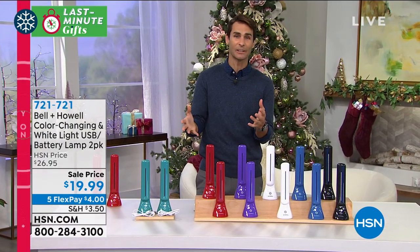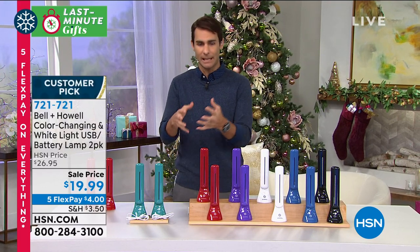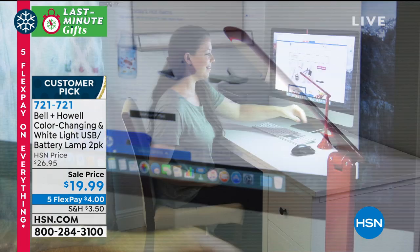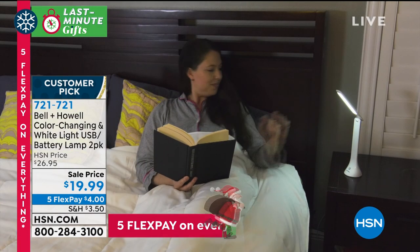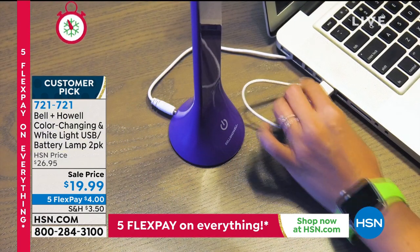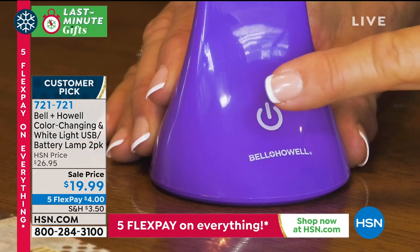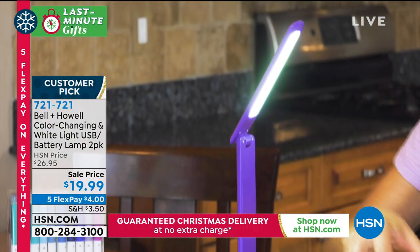Here's a lighting solution we all kind of need — whether you're sitting at your computer, reading in the evening, or knitting and crafting and you just need that light right where you need it. Three different levels of light: low, medium, and high. Plus a color-changing feature which is super cool, and it's portable. Put a few AAA batteries in, take it with you, or plug it into your computer on the USB port. This is from Bell and Howell — their color-changing white light USB battery lamp, and you're getting a two-pack.